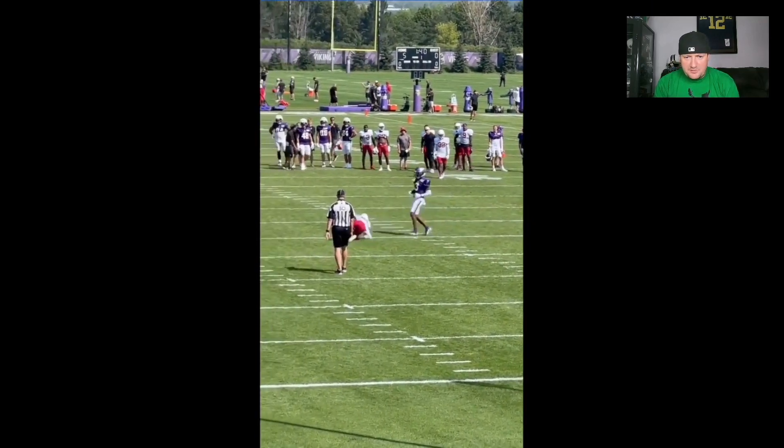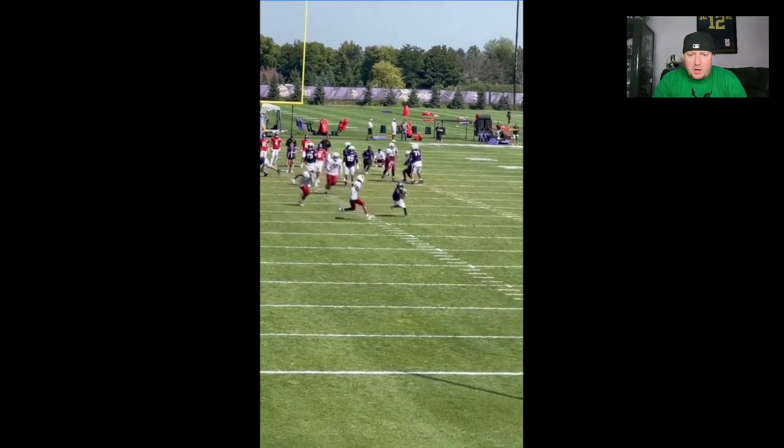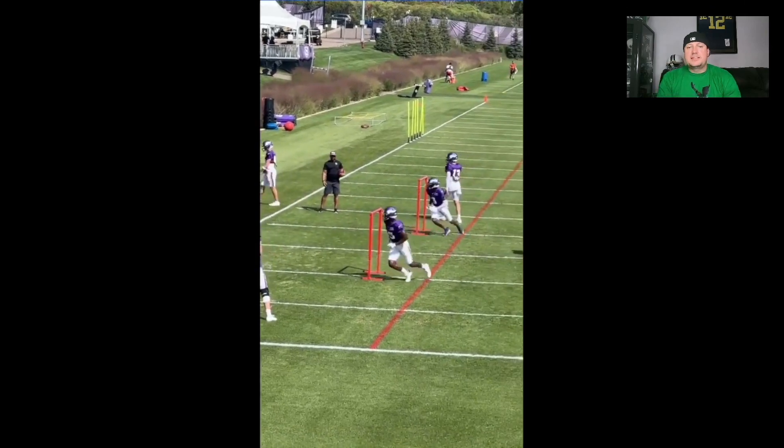Ball gets away from him there — can't win them all. But here we go, making things happen, creating separation.